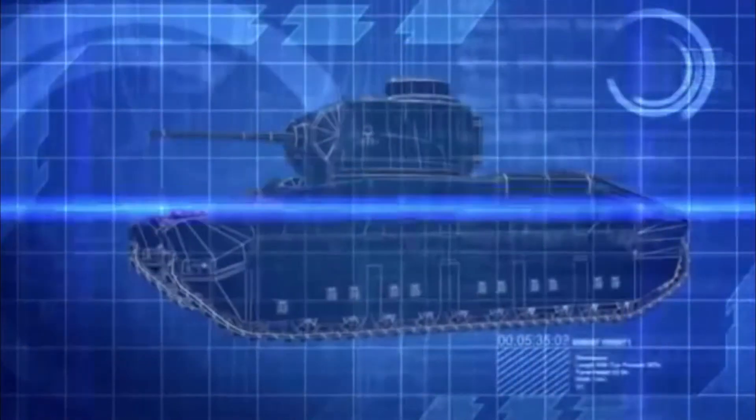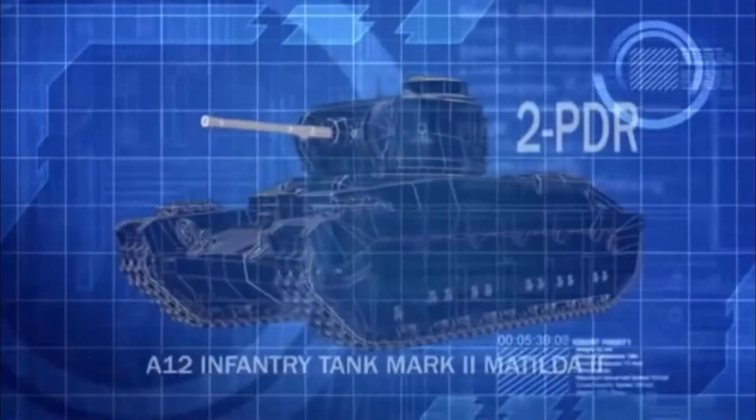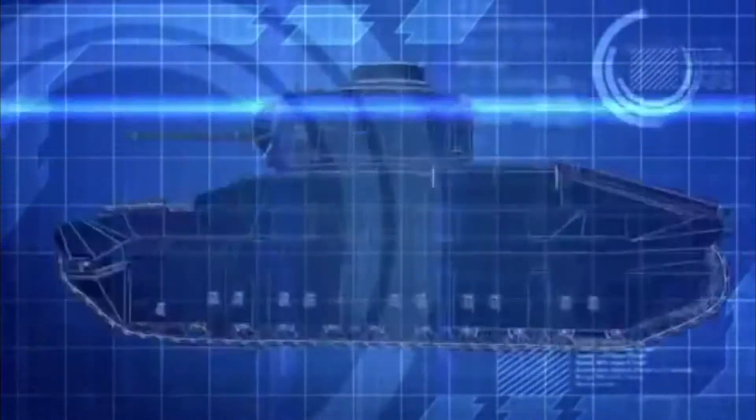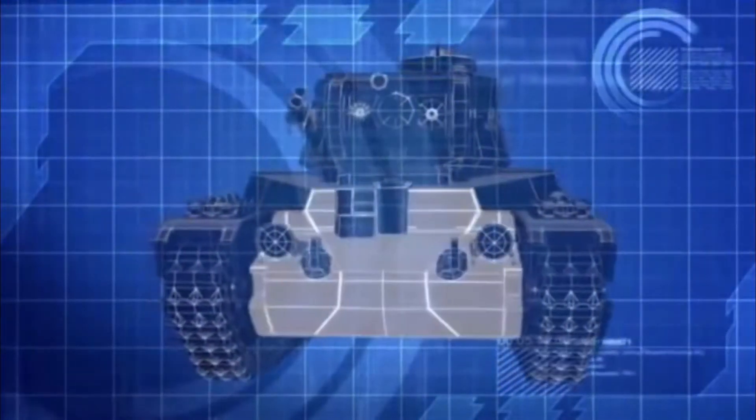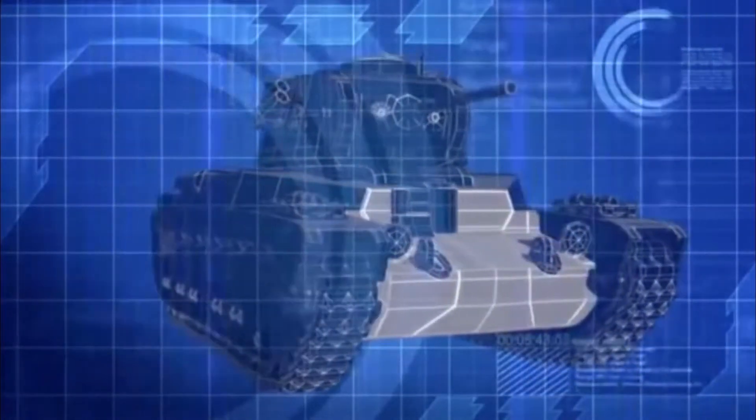The Matilda-2 is equipped with a two-pounder cannon, capable of destroying German armor at a range of 1,600 yards. But its most impressive feature is its three inches of frontal armor, making the Matilda-2 the best protected tank on the battlefield.